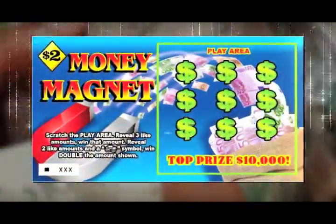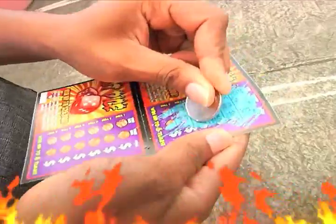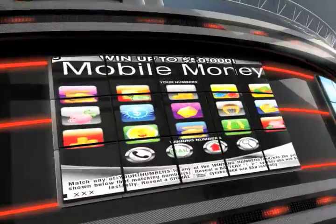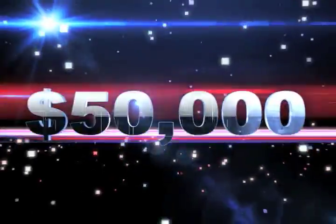There's Money Magnet with a top prize of $10,000. Spend $3 for Hot Dice and win up to $25,000. Get a mobile money or casino cash scratch card for $5 and you can win up to $50,000.